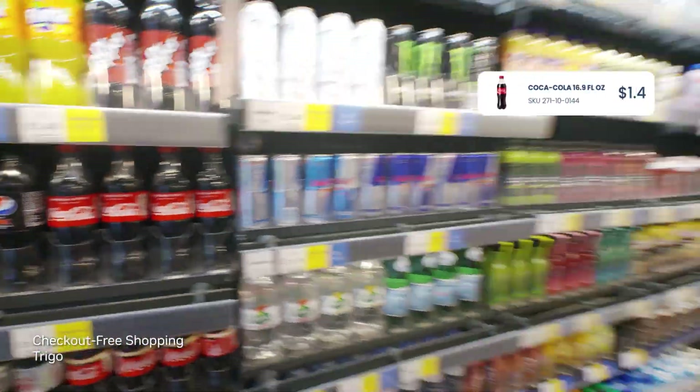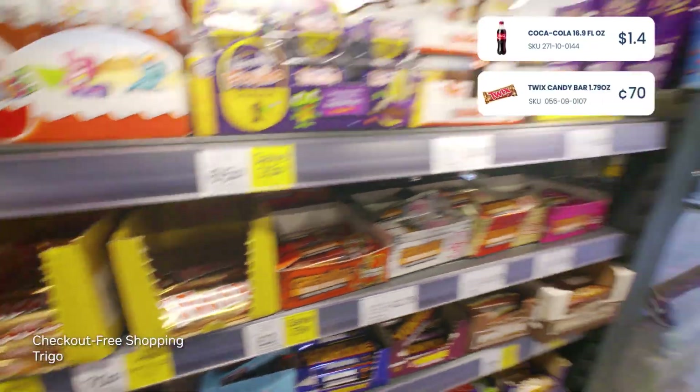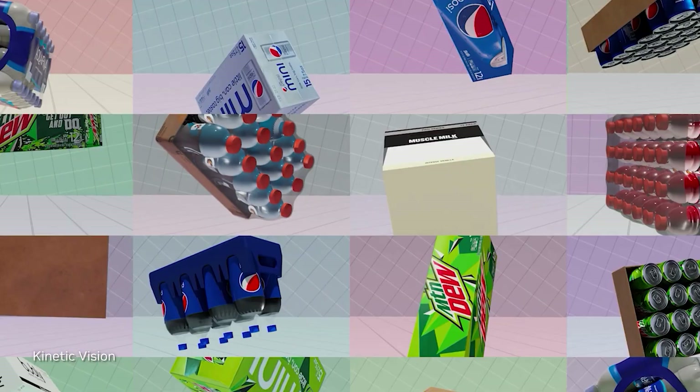For example, let's look at a self-checkout at a grocery store enhanced with Vision AI, with thousands of product SKUs and constantly changing inventory. A solution like this is complex.